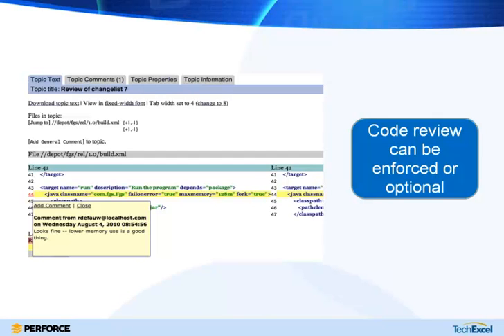Code review is another fairly important part of some people's workflows in terms of traceability. If you're trying to analyze the entire context of how a change was made a year later, capturing the code review — whether formal or informal — can be an important part of that workflow. There are many code review tools that Perforce integrates with, and depending on your needs you can make that either an enforced or optional part of the workflow.